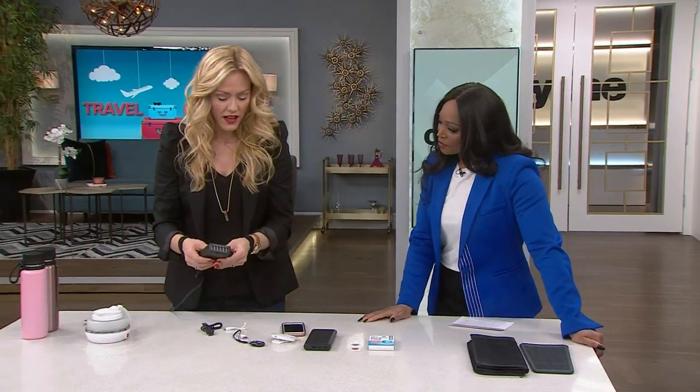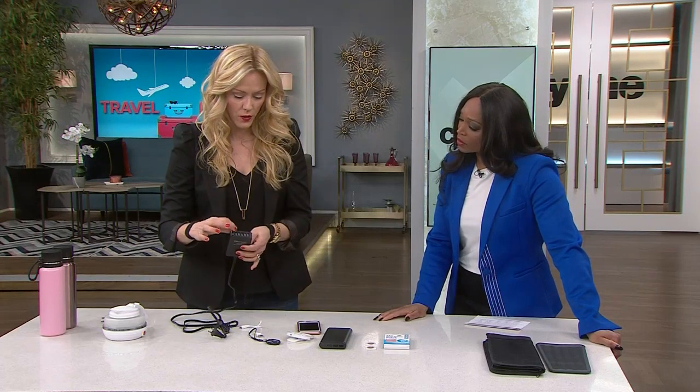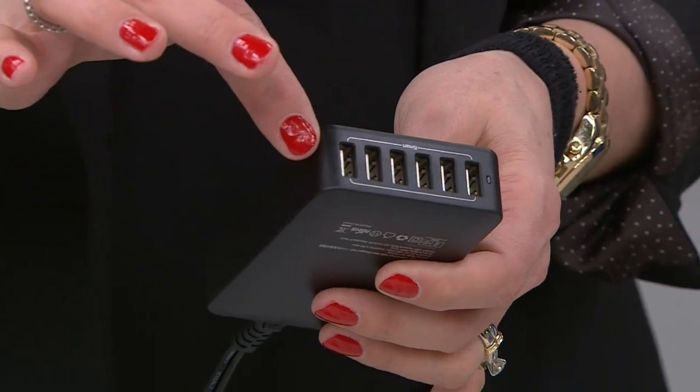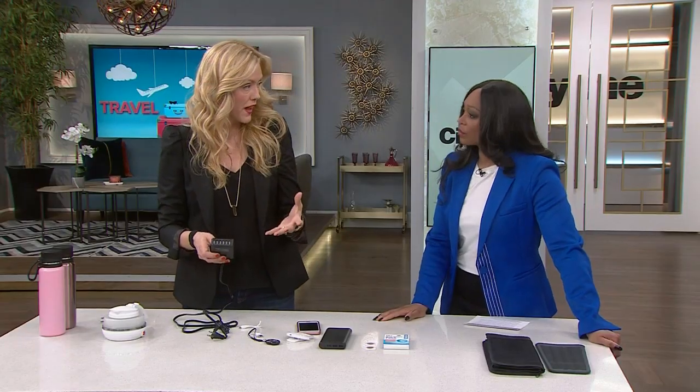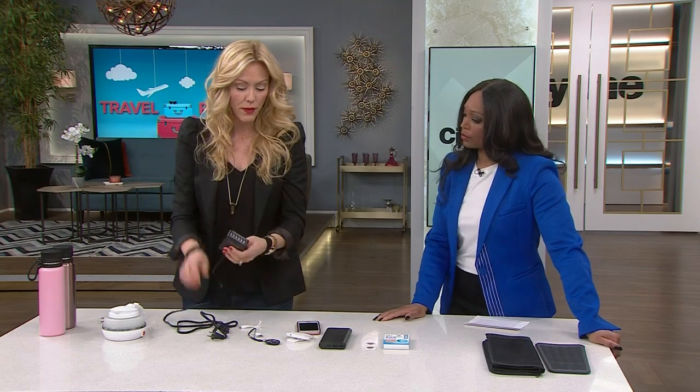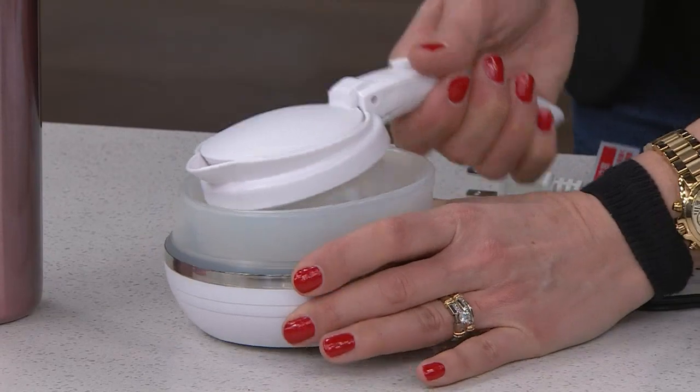This is a charging bank that goes into a normal plug, and you can charge one, two, three, four, five, six devices on this one. So if you're traveling with a lot of technology or traveling with family and kids' devices, one plug in the hotel room can charge everybody's device. That's smart.